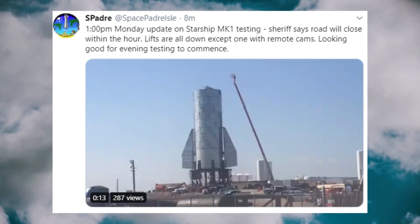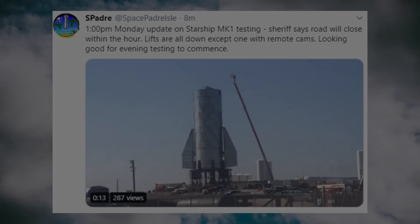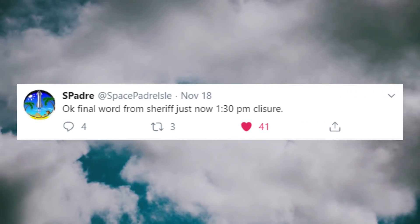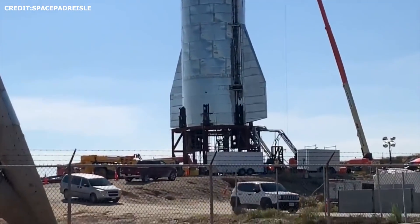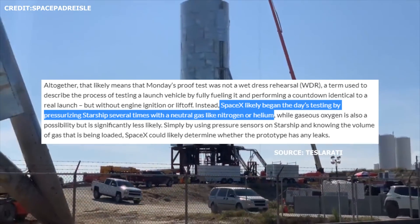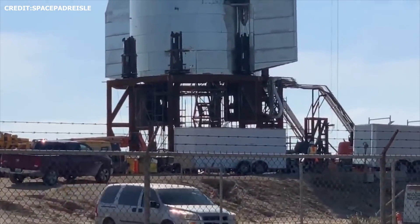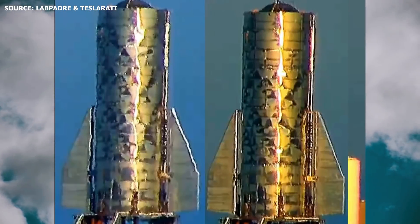Initially, the road closures in Boca Chica were scheduled to commence at around 12pm Boca Chica time on Monday, but were pushed back to around 1:30pm. The details of the tests are still unclear, and SpaceX has not released an official statement as to what actually occurred, but it appears that SpaceX conducted a pressure test using a neutral gas like nitrogen or helium. Through the cycles of pressurization with the tanks, SpaceX could possibly determine if any leaks are present in Mark I's structure.